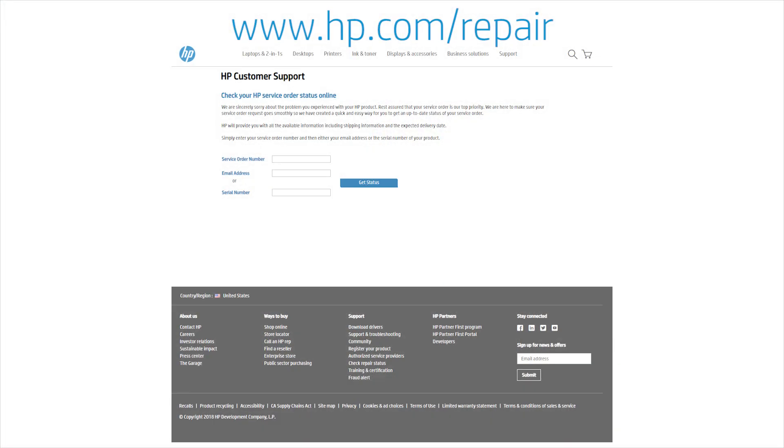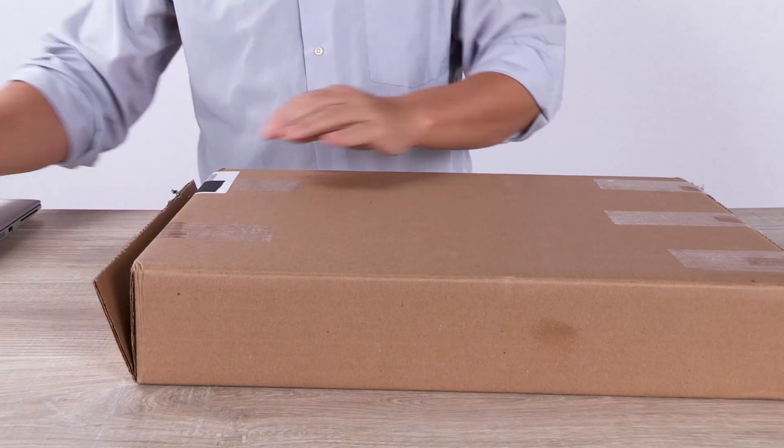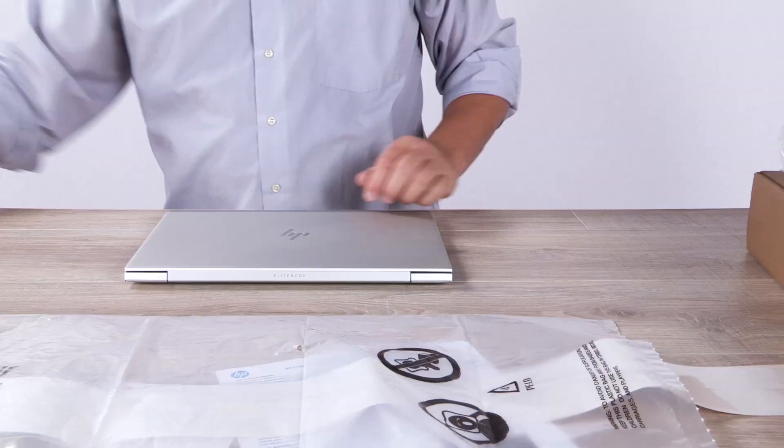You can check your service order status at www.hp.com/repair using your order number. Once the product is fixed, the repair center will thoroughly test it and ensure it's fully functional before shipping it back to you. You'll receive a notification that it has been shipped, or that you can pick it up at the same location where you dropped it off. The whole process normally takes one to three weeks, depending on your country location. The HP support agent will let you know the timing and what to expect. There you have it — you've got your product back, repaired, and ready to go.